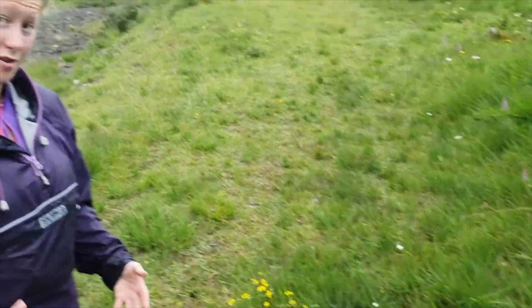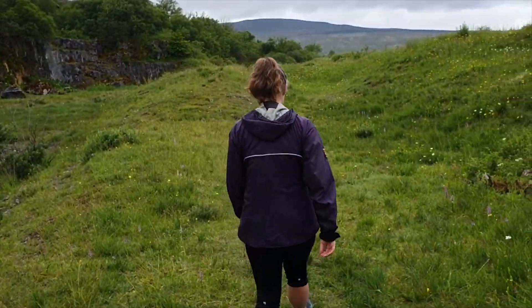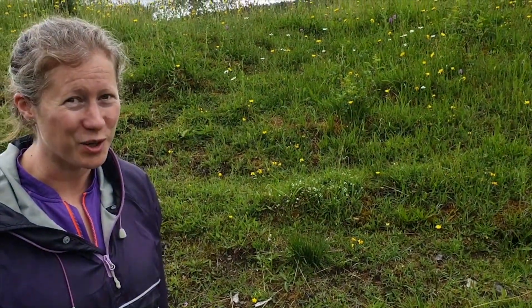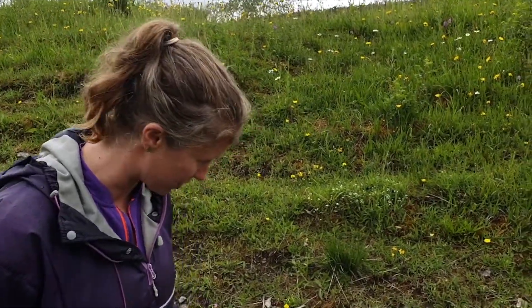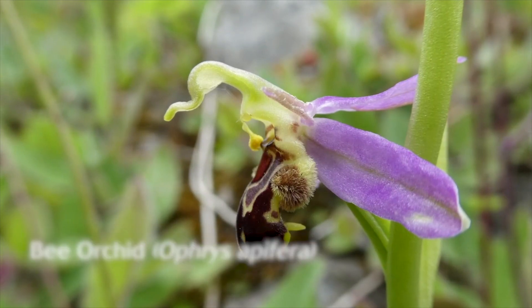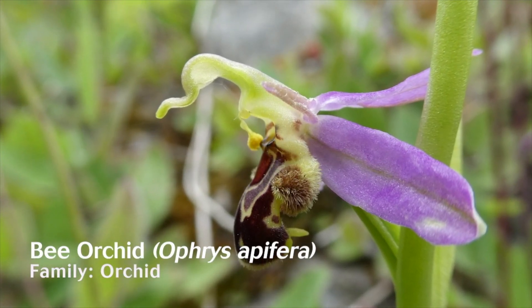The common spotted orchid is actually the most common orchid in the whole of the UK, and you can see it in lots of different types of habitats. It's quite successful at reproducing. This over here is the prize gem — one of my favourite orchids and one of the most distinctive looking ones: the bee orchid. What an exquisite looking plant — it is absolutely superb, and it is designed to mimic a bee.